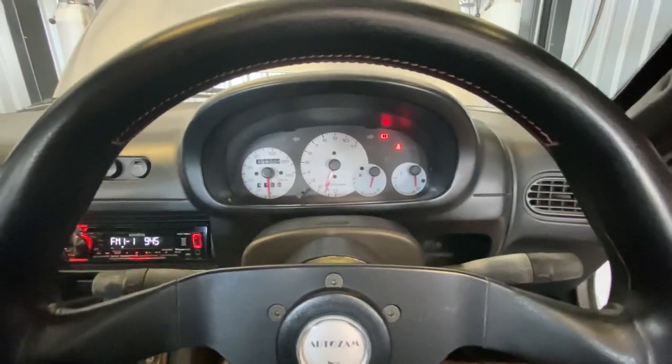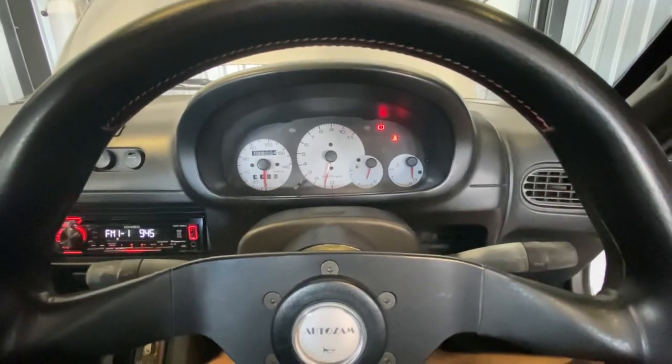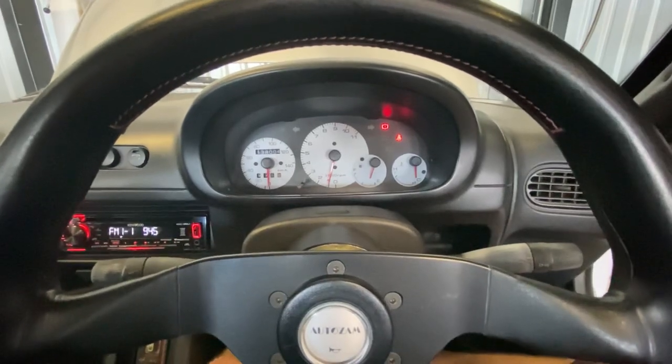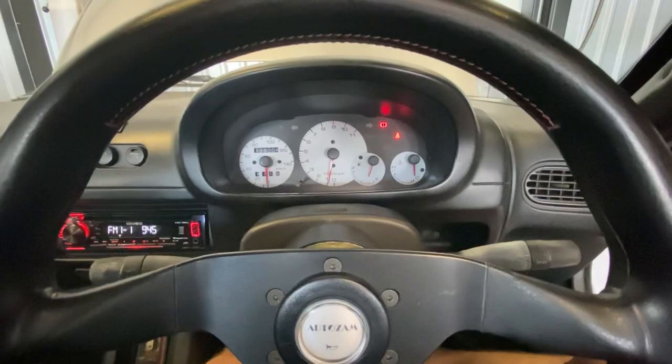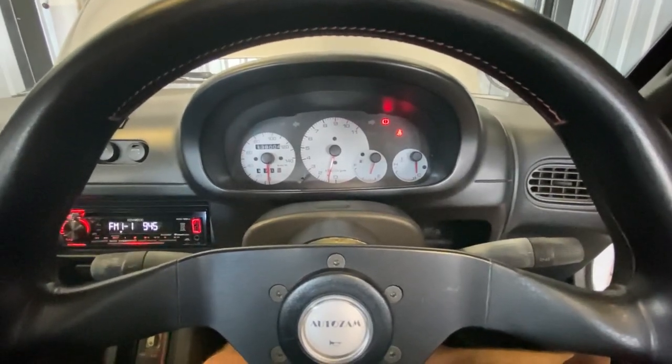Most of the time it starts with one turn of the key, but every once in a while you have to turn the key a couple times. Not sure why — just one of the idiosyncrasies of these cars — but it always starts and it's always ran really well for me. I've never had any problems with this engine, so hopefully that addresses your request.